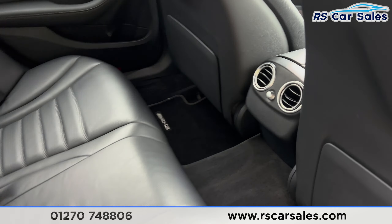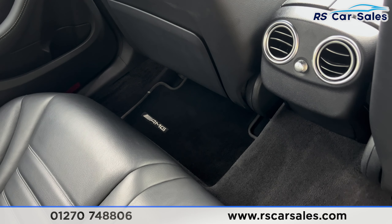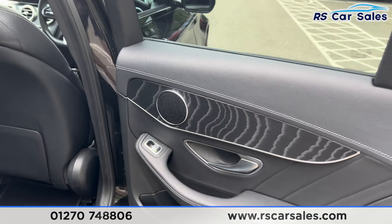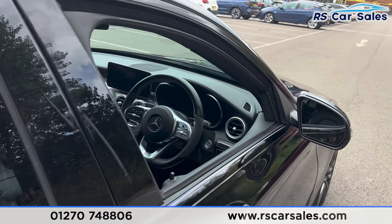Back here we also have the vents in the center for the rear passengers and AMG floor mats. On the doors you'll find wooden effect trim, integrated speakers, and electric windows.